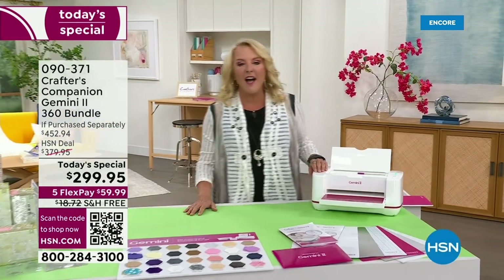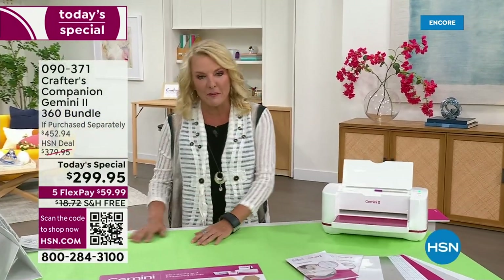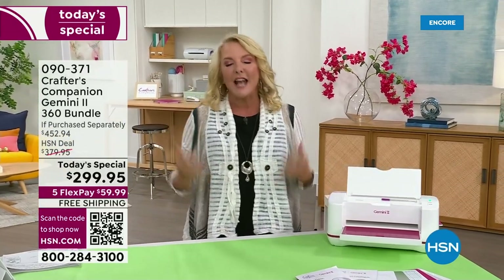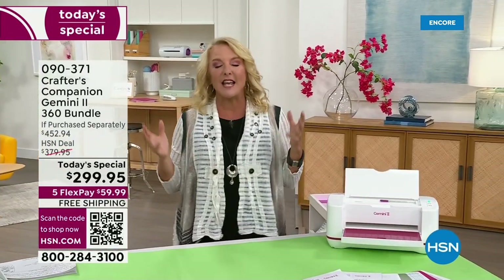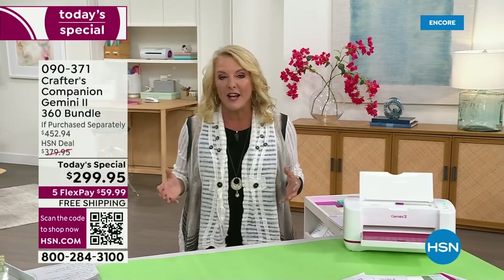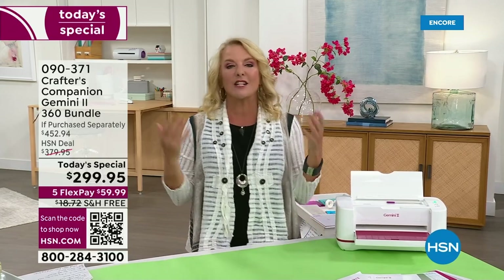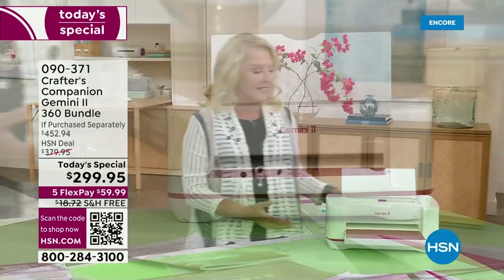I have to tell you, online on my Facebook group page, everybody's sending me notes. Everybody has anticipated tonight's big event. Of course, it's our last and biggest 24-hour craft event of crafting month. And we saved one of the very best for last — it is from Crafters Companion and Sara Davies.